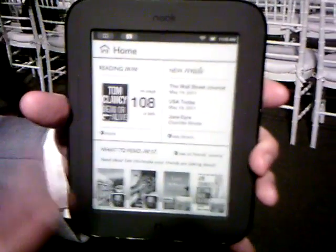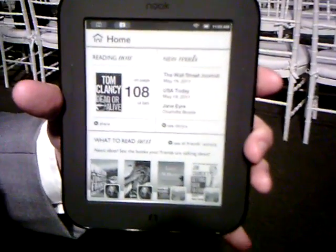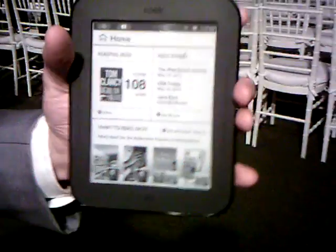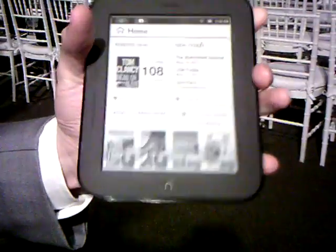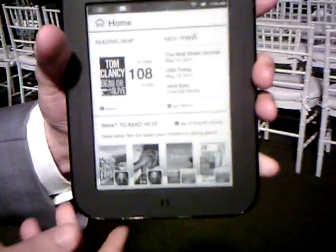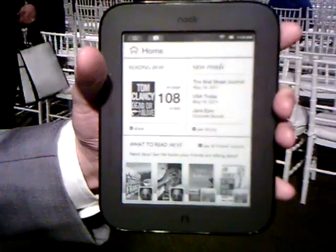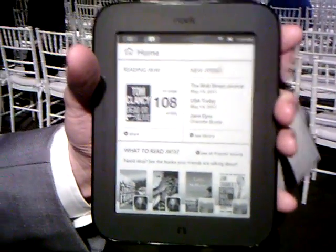It has 50% greater contrast than the first edition of Nook. Everything is touch-enabled and very ergonomically designed to fit in one's hand. It's very light — less than seven and a half ounces, ultra light — 35% lighter than the first edition of Nook, and 50% thinner than the first edition of Nook.